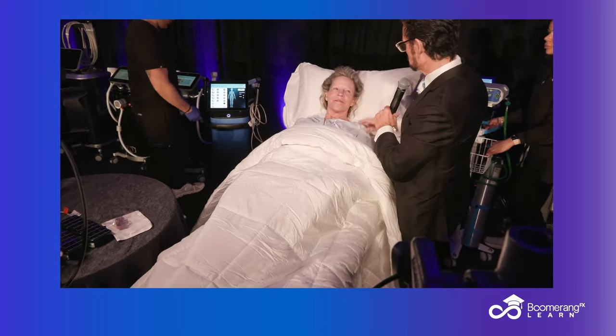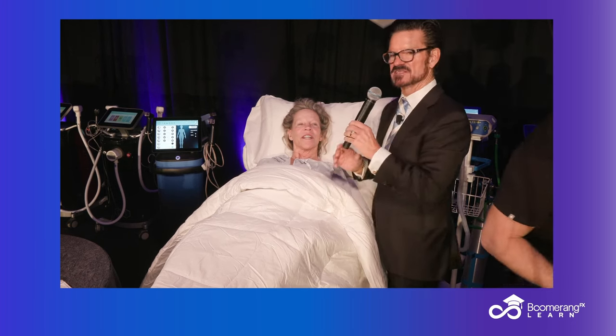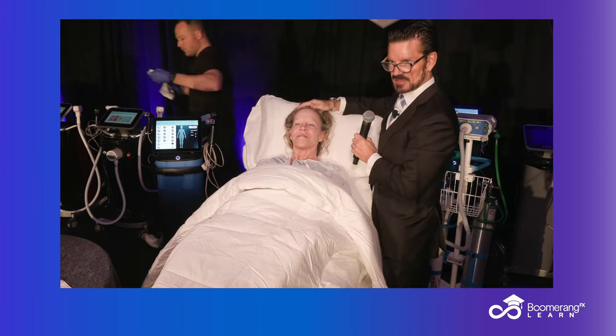We did some surgery a number of years ago. Do you mind telling them what you did? It was a mini lift. A mini facelift, and she looks great. She's got some changes now to her face — if we zoom in a little tighter there.